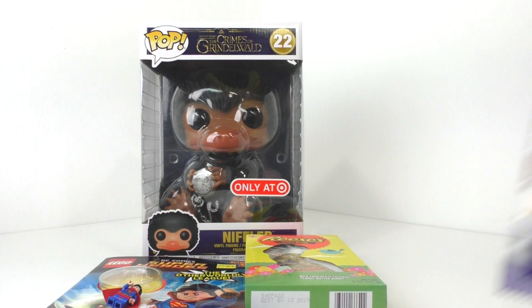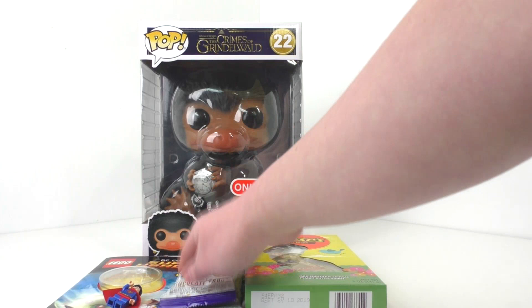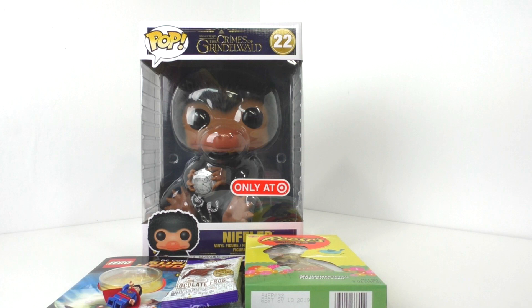We have some chocolate frogs from Harry Potter, also from Five Below. Really cool — I've had these before, they're amazing. I really love the type of chocolate in there, and you also get an exclusive wizarding card inside. I think I got a couple of duplicates — I got the Hogwarts founders — but we'll look at that in another video.